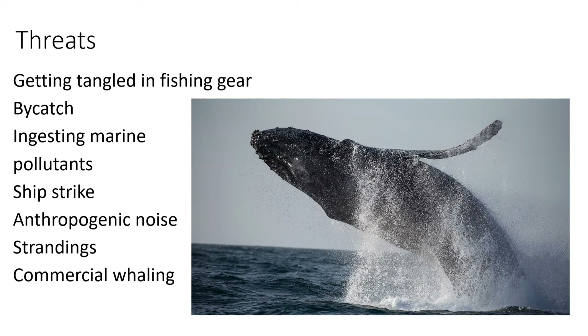Ingesting marine pollutants such as plastic can fill up the stomachs of whales and give them the feeling that they are full, so they don't eat and starve to death. Toxic pollutants can also adhere to plastics. Ship strike — whales being struck by vessels is one of the most prevalent threats facing cetaceans today. Anthropogenic noise, such as from ships, underwater explosions, or drilling, can cause displacement and disturbance, all the way up to death and physical injury.